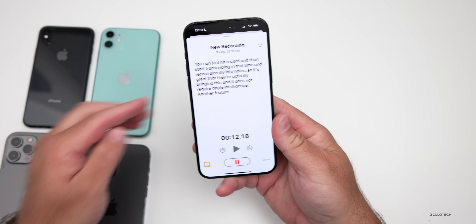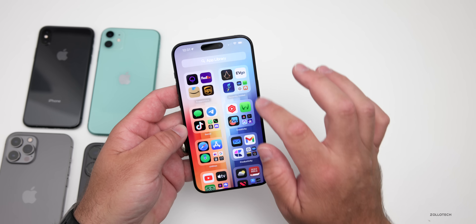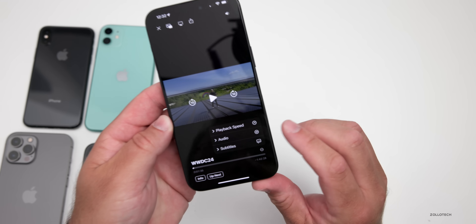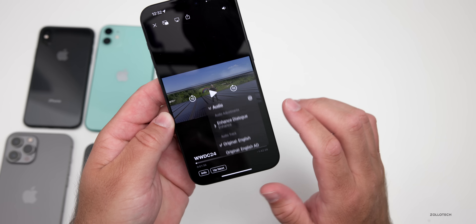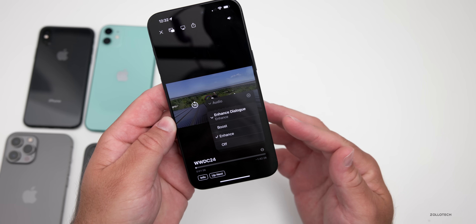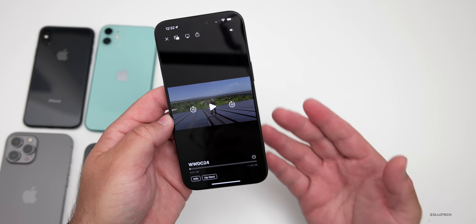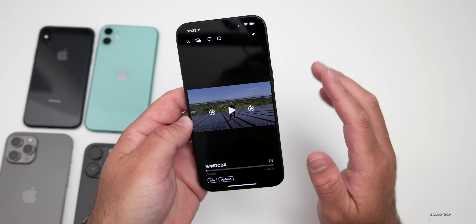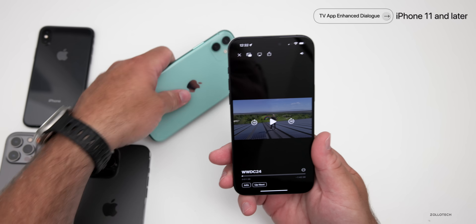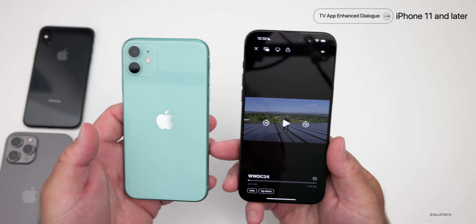Another feature that doesn't require Apple Intelligence but is limited has to do with the TV app. If we go into the TV app and we're watching a movie or TV show, tap the bottom three dots for the menu, go to audio, and we have enhanced dialogue. Under enhanced dialogue, we have the option to boost the overall dialogue, enhance it, or turn it off. Also, when we jump back, it will automatically turn on closed captioning to show us what we may have missed. This does not require Apple Intelligence, but it's coming to the iPhone 11 and later — unfortunately not on the iPhone XS, XS Max, or XR.